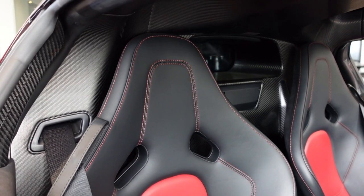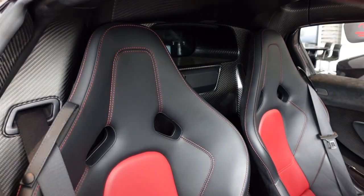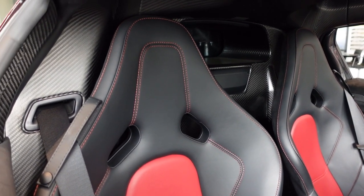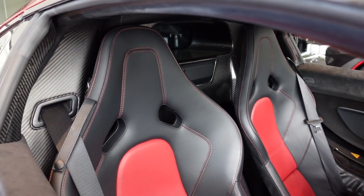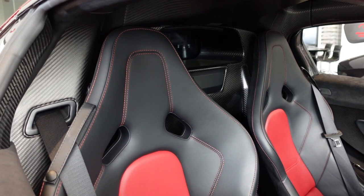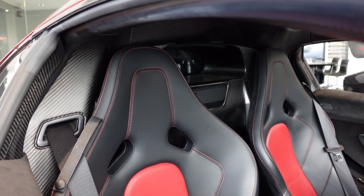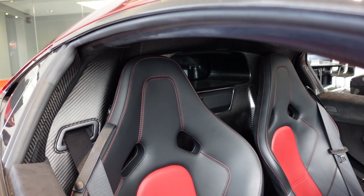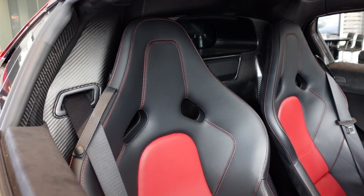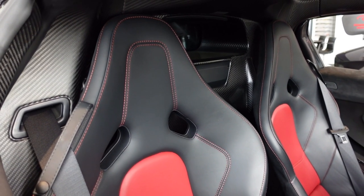McLaren produced special lightweight seats with ultra-thin carbon fiber shells. Despite their low mass construction, they're very strong and quite comfortable for longer journeys. The seats are mounted on lightweight brackets with backs fixed at an optimum 28-degree angle, although 32 degrees can be specified to increase helmet space for track driving. The finished seats weigh just 23 pounds each.